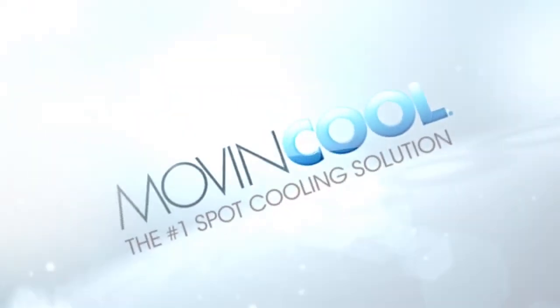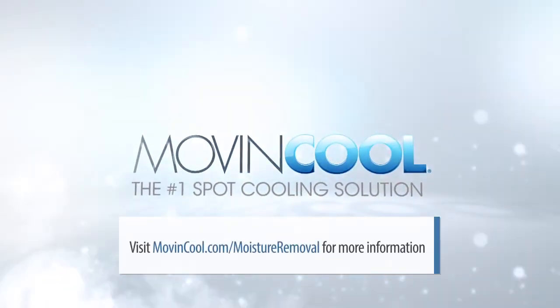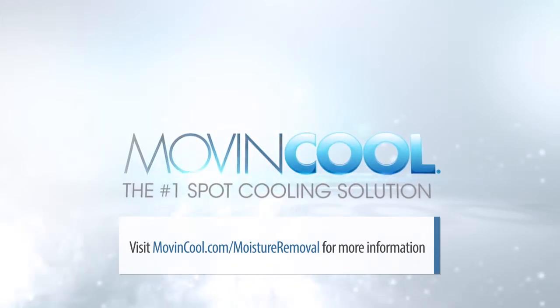For more information on Move and Cool's moisture removal applications, visit moveandcool.com/moisture-removal.